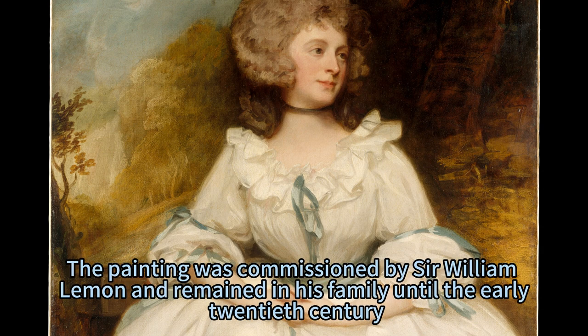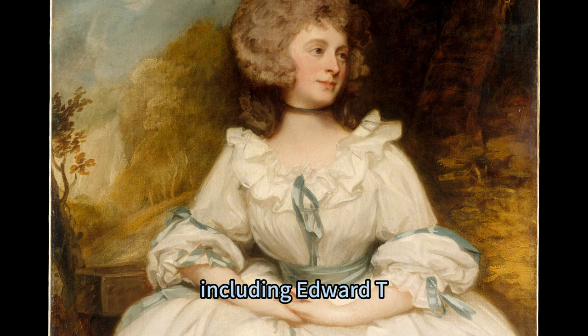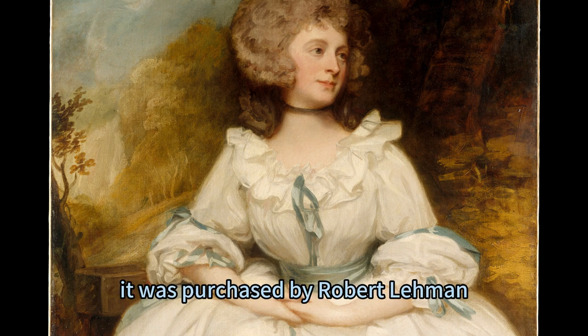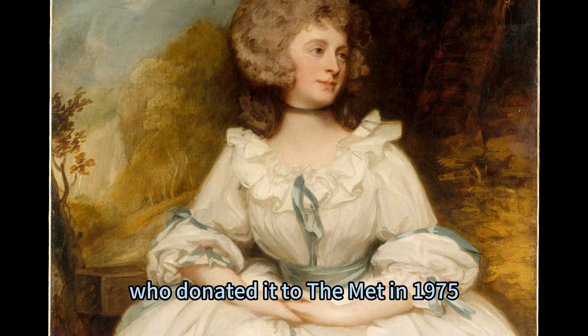The painting was commissioned by Sir William Lemon and remained in his family until the early 20th century. It was then sold to various collectors, including Edward T. Stotesbury, a prominent Philadelphia banker and art patron. In 1944, it was purchased by Robert Learman, a renowned financier and collector, who donated it to the Met in 1975.